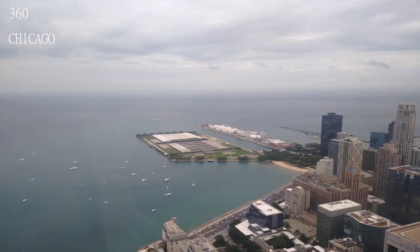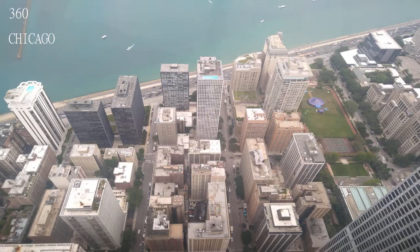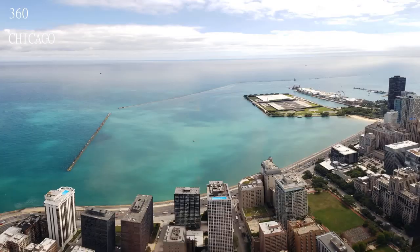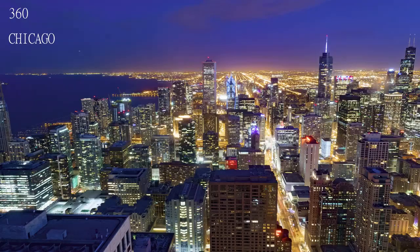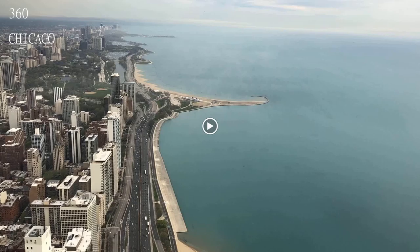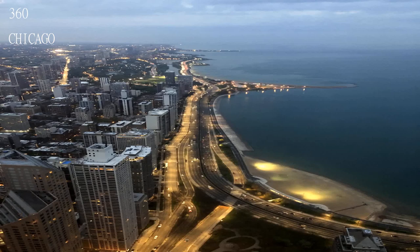Not too crowded — you have enough space to take everything in. You can go through the history of Chicago and the architecture of the John Hancock building, which is way better than Willis Tower. No wait time, plenty of space to take in the wonderful views without feeling rushed or crowded. You could stay for about two hours, but it's worth it as you can see both day and night in one visit.